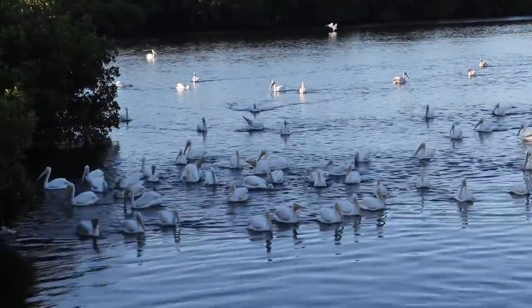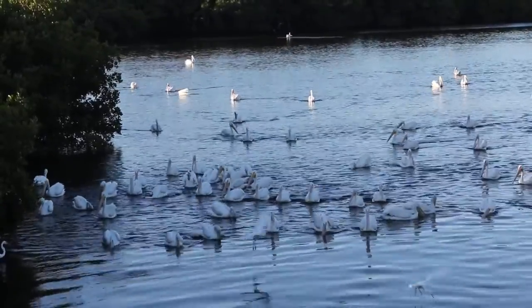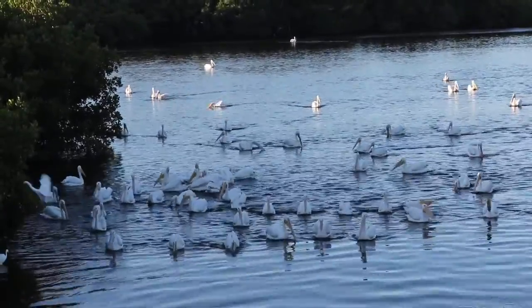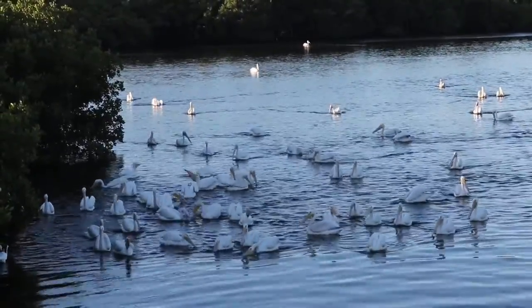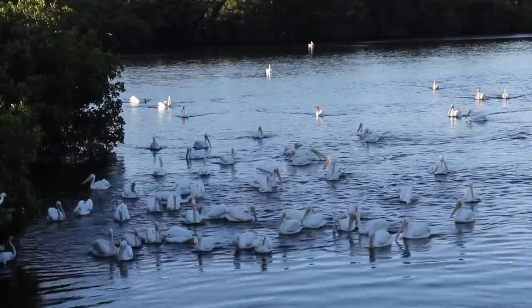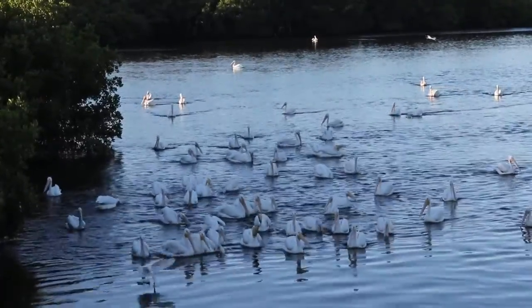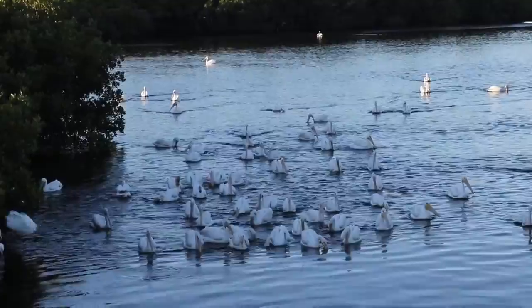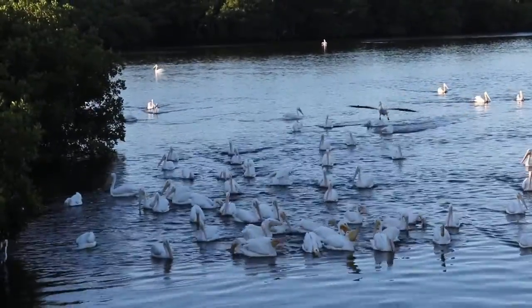Sabal or cabbage palms were important to early settlers for a variety of reasons. Their straight, limbless trunks were ideal for the construction of cabins, and resistance to rot made them suitable for building docks. The heart of the palm is edible and could be cooked or used for making salads. Other considerations were that the tree was common and easy to cut down.